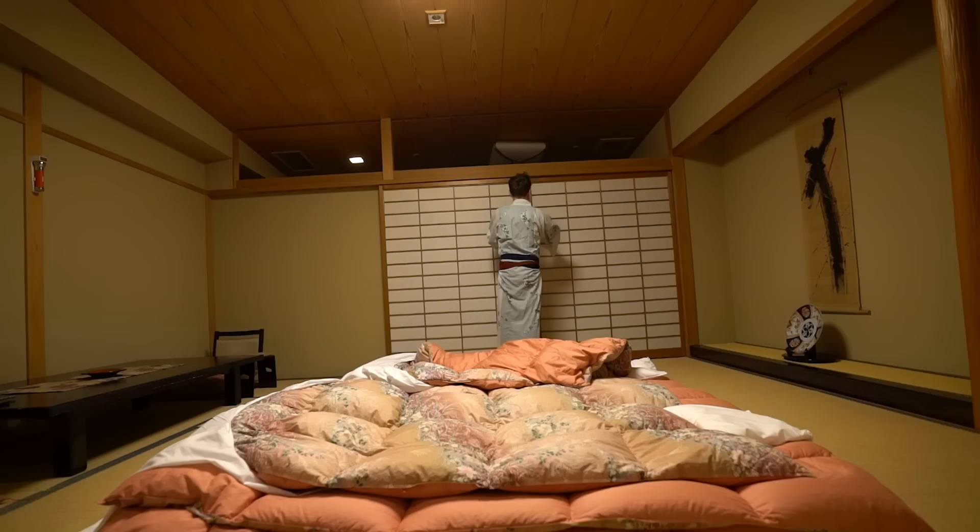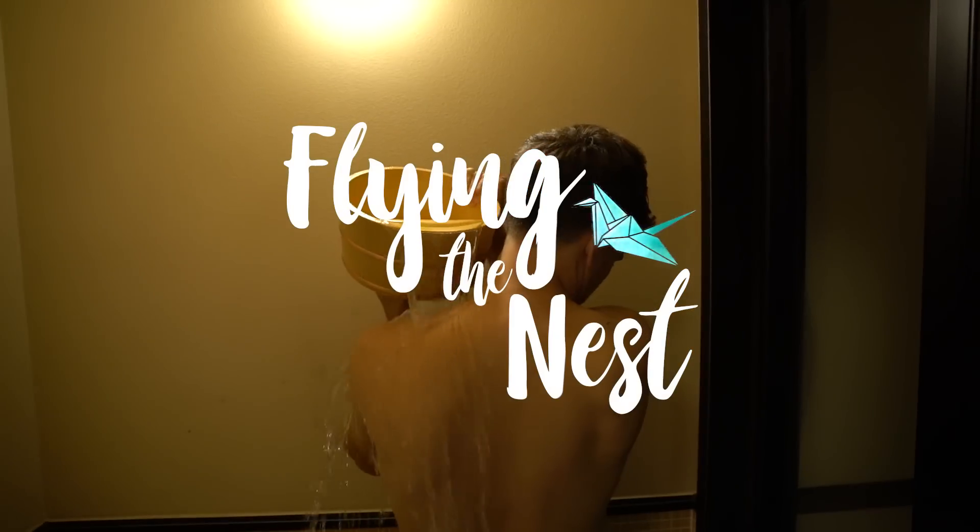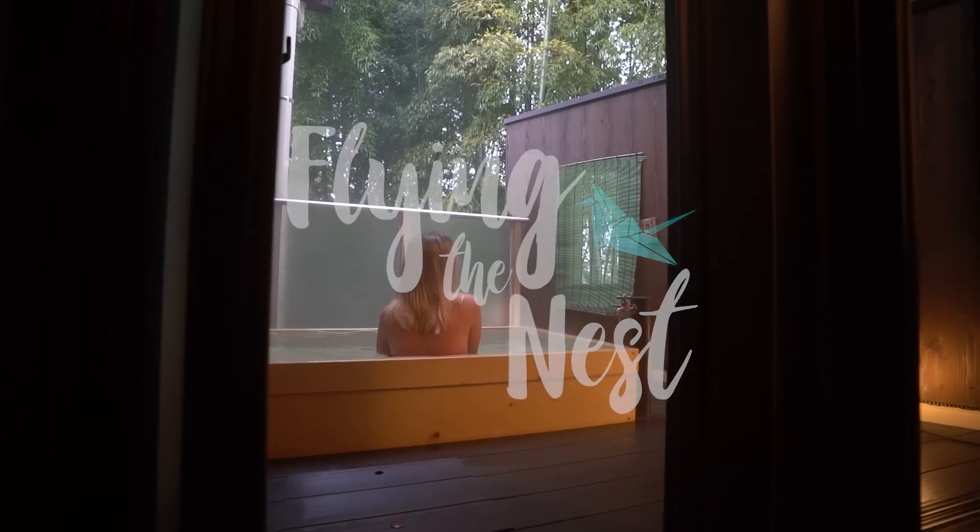This has been on Stephen's bucket list for so long. We are staying at a fully traditional Japanese room, and we've woken up early because we are going to go and have our first onsen experience.